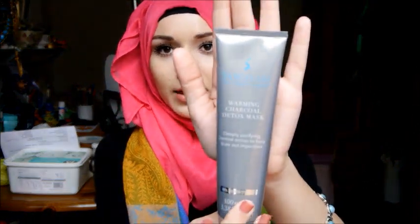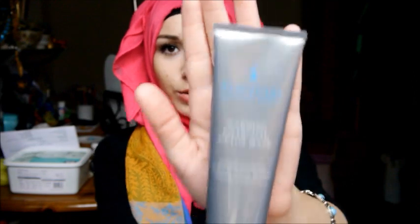Next thing I've been loving is the Sanctuary Warming Charcoal Detox Max mask. I think this is the old packaging — I got it from TK Maxx for £3.99 but it retails for much more. I'd bought two of the little sample packets for £3 before, but finding this full size in TK Maxx was great. It's really worth checking TK Maxx for skincare products because they have amazing stuff so cheaply — this was £13 and I got it for £4, brand new, nothing wrong with it.